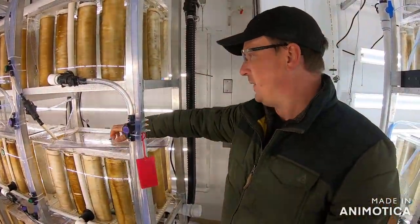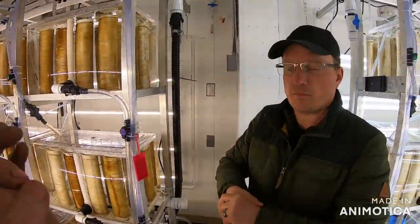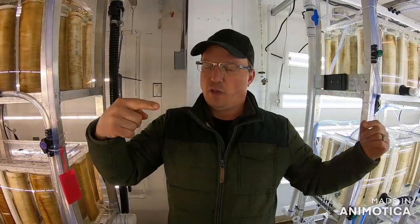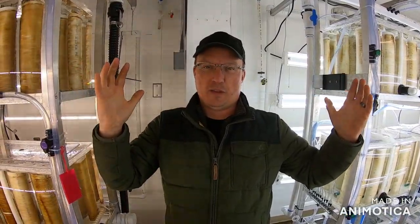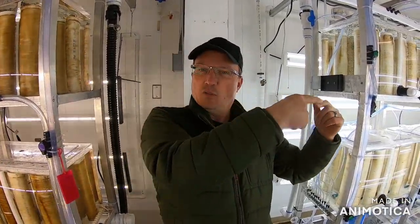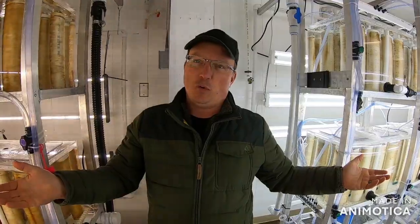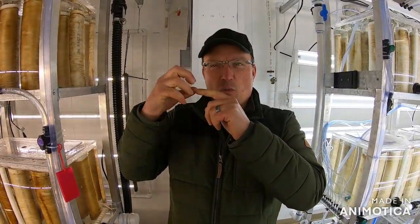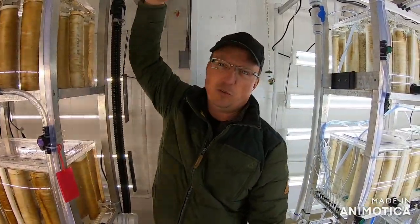So basically it's a greenhouse for baby kelp. Exactly. The spool is specifically engineered so it can be put on a grow line and distributed down the line. We take those spools, feed the grow line through the PVC, tie off one end, and a mechanism allows us to put two spools together. As we back away, the line feeds through and wraps around the grow line. That grow line is suspended about three meters below the surface, where the kelp grows. Its hold-fast — kind of a root system, though not really — migrates from the seed twine to the larger grow line, and then that grow line produces two, three, four, five feet of kelp.